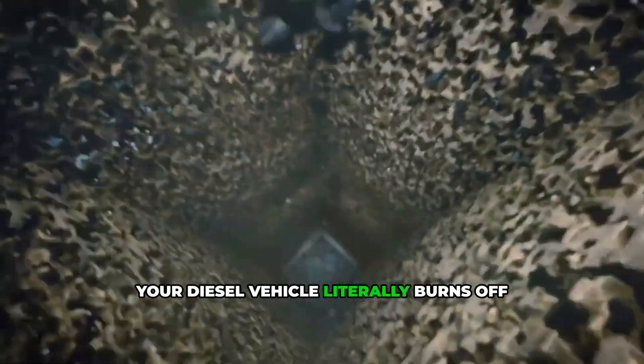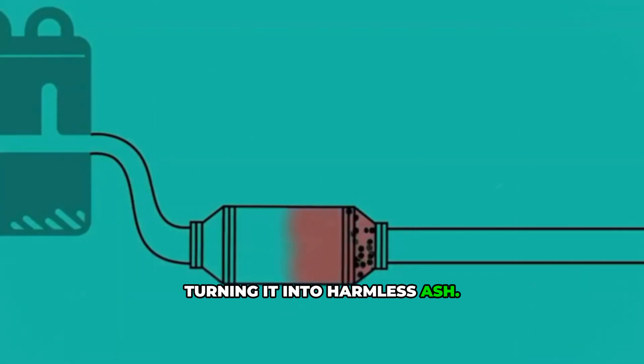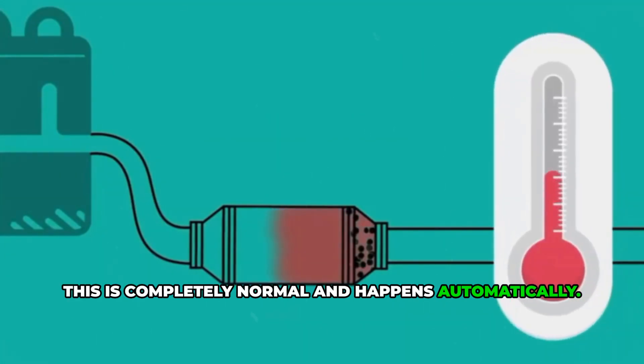Your diesel vehicle literally burns off the trapped soot at extremely high temperatures, turning it into harmless ash. This is completely normal and happens automatically.